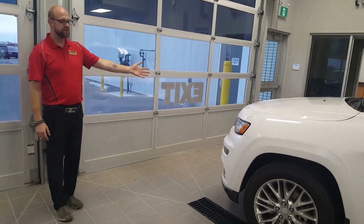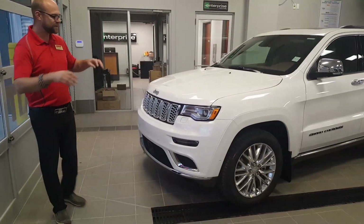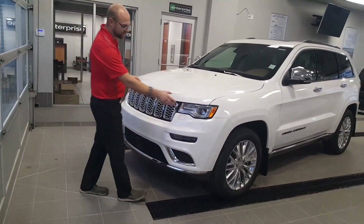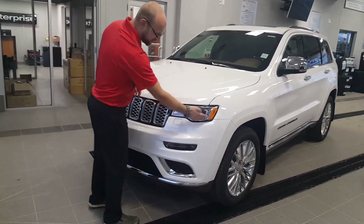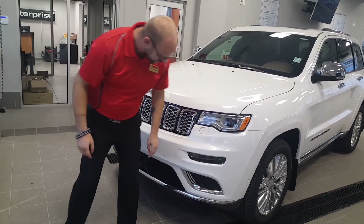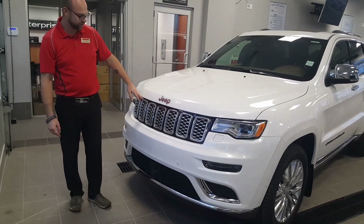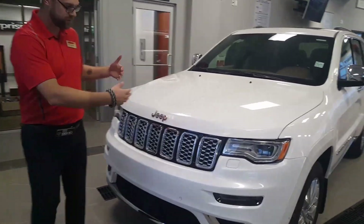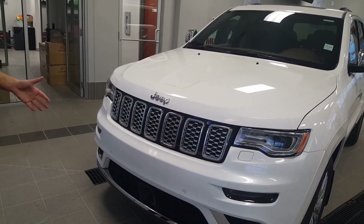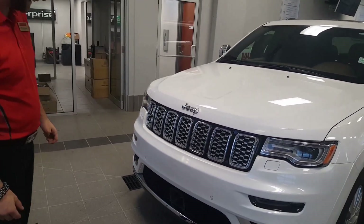From a distance, seeing this thing come up behind you in your rearview mirror, it has a really demanding, aggressive presence — from the newly designed headlights with LED bands at the bottom and turn signals, down to two levels of grille including the seven-slot grille, which is standard for all Jeep products and a Jeep copyright.